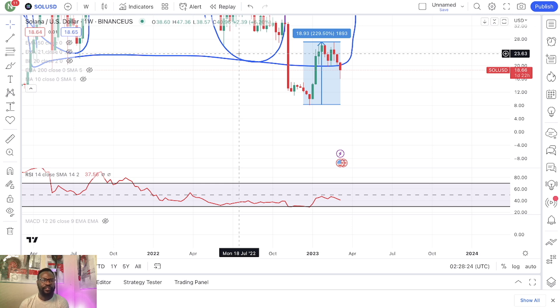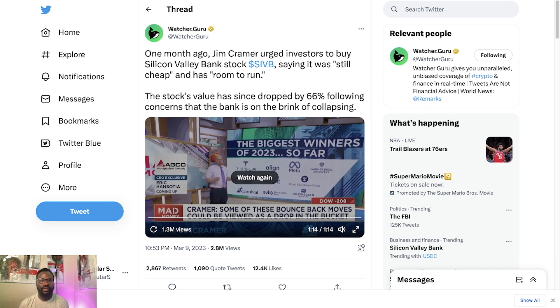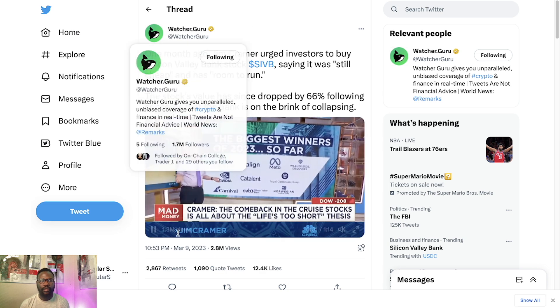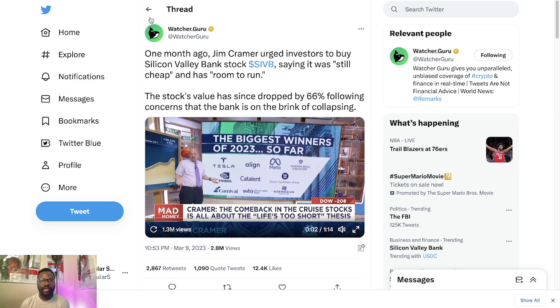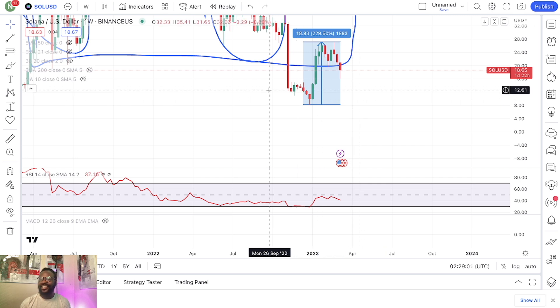You also add the fact that the Fed came out and made it very clear that rates were going to continue to go up more than initially anticipated — very bearish for risk-on assets. The cryptocurrency market is going to be the first to take a hit. And here we are today.